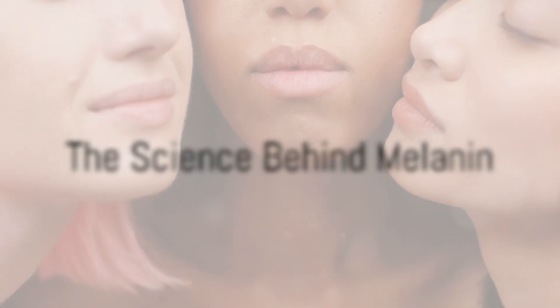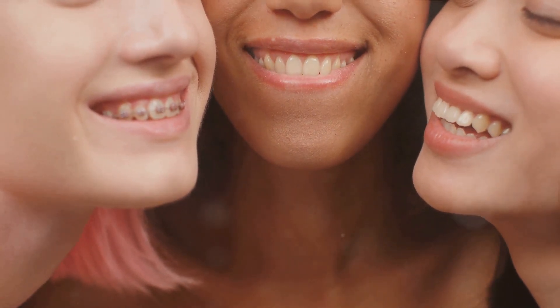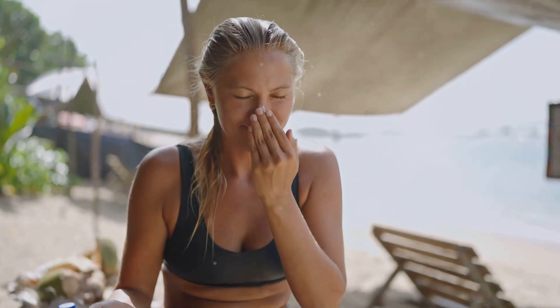You might be asking: what is melanin and how does it work? Melanin is a natural pigment — a colorant, if you will — that's found in most organisms, including humans. This pigment is responsible for the color of our skin, hair, and eyes. But melanin is more than just a biological paintbrush. Its primary function is to shield our skin from the harmful effects of the sun's ultraviolet radiation. You can think of it as a built-in sunscreen, but one that doesn't wash off.